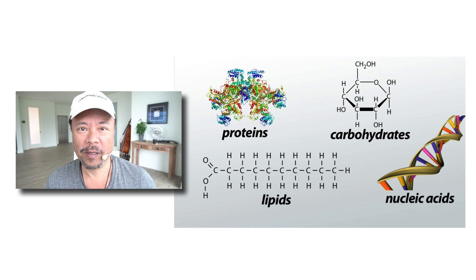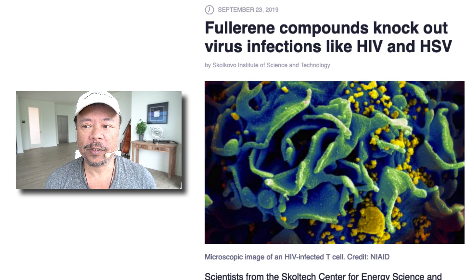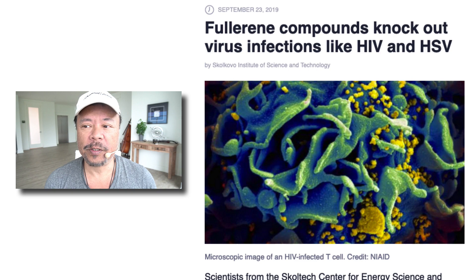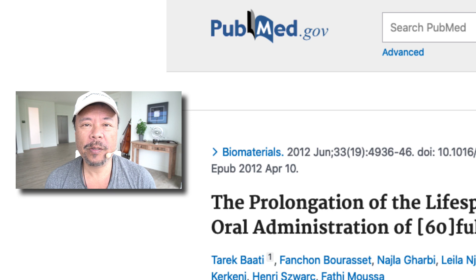So you bind carbon up in a soccer ball and it'll have some very interesting properties — like it'll break apart the AIDS virus. It's also been shown to increase the lifespan of laboratory mice by 90 percent, which has been proven. This is not just some malarkey — this is actually in scientific papers. It's also been shown to drastically reduce EMFs, and I'm going to show you a demonstration of how powerful it is for that.